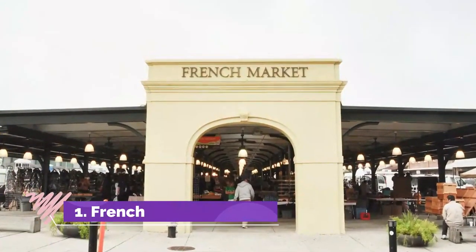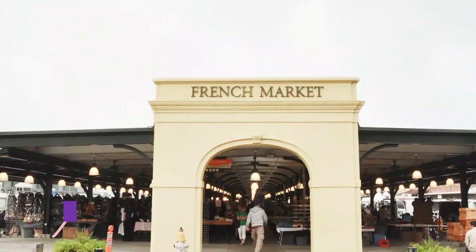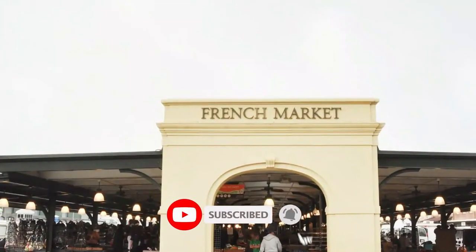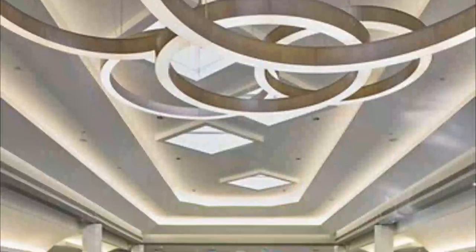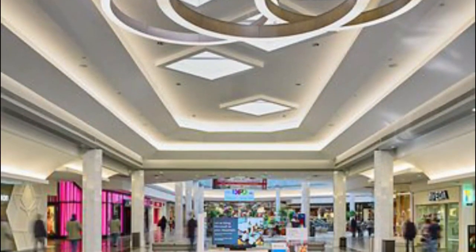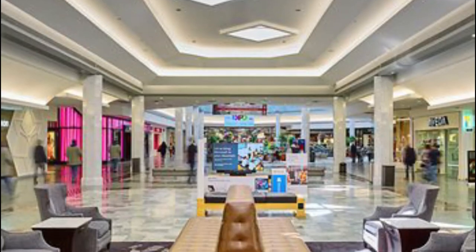Number 1: French Market. The French Market crosses over six blocks of New Orleans and sits right in the center of the action near Crescent Park. You'll find a little bit of it all in the shops clustered here, from traditional souvenirs to handicrafts that you won't find anywhere else. The market is also a good spot to stop if you're looking for a quick bite.